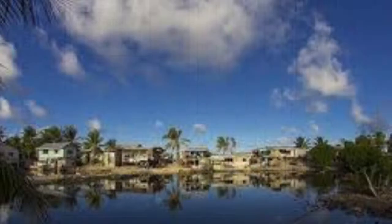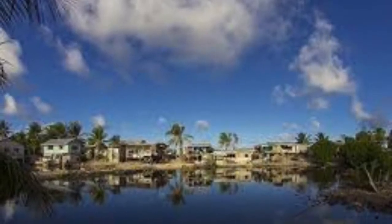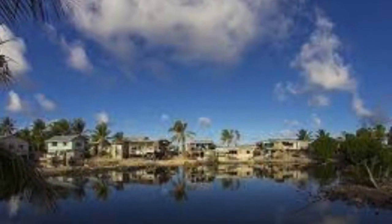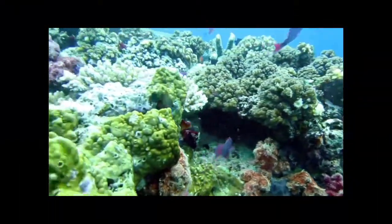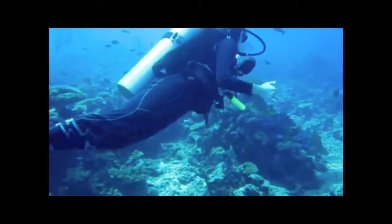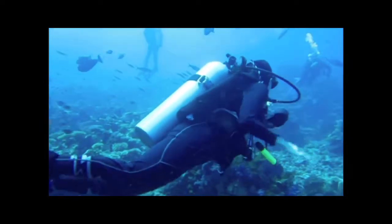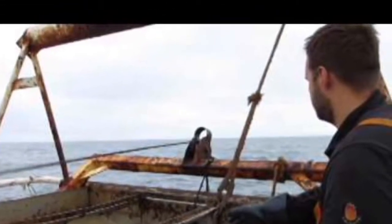Coastal communities are heavily dependent on benthic organisms to maintain the health and productivity of the ecosystem through a process called bioturbation. Bioturbation is the mixing of soil or sediment by living organisms. Without bioturbation, the rate of organic matter builds up to levels that negatively affect the overlying water quality, consequently affecting coral reefs, which are critical components of coastal ecosystems for the ecosystem services and goods they provide, such as fisheries, coastal protection, and nutrient cycling.